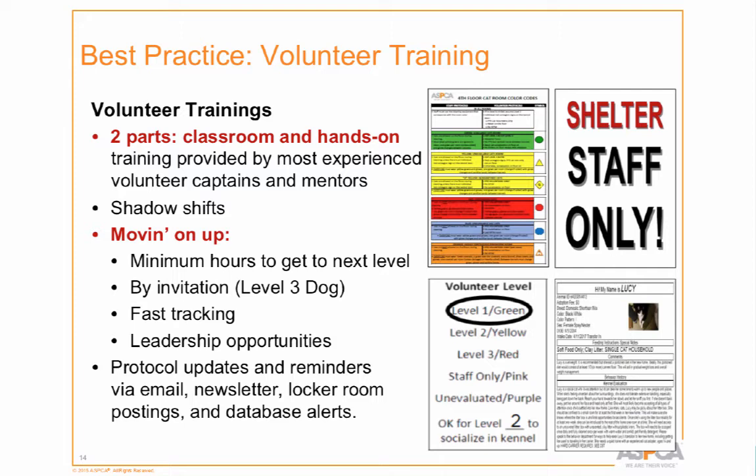We have a two-part training: a lecture and then a hands-on training provided by volunteer captains. These are small groups — a captain and three or four volunteers who go around the shelter and learn protocols for socializing with cats or dogs safely, and how to walk dogs. For example, they must have two leashes on the harness and collar — redundancy in case one piece of equipment fails. We also create opportunities for volunteers to move up, because advancement adds to retention.